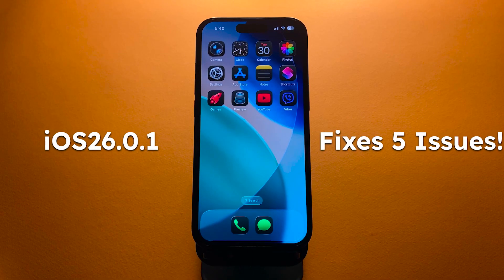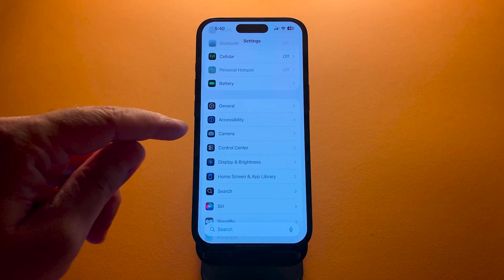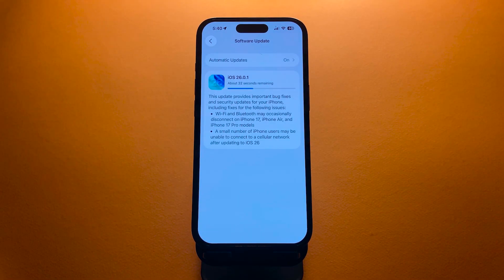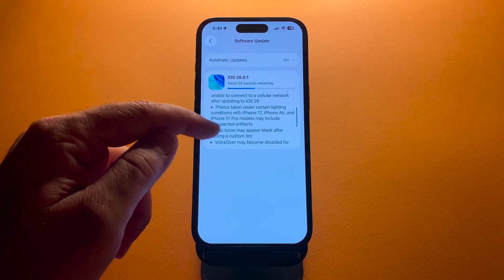Apple has just released iOS 26.0.1 for iPhones and iPads. While it's a small update, it fixes several frustrating bugs that came with iOS 26, including some that especially affect the new iPhone 17 lineup. Let's break down what's new.